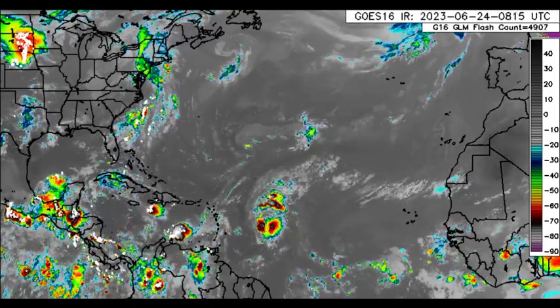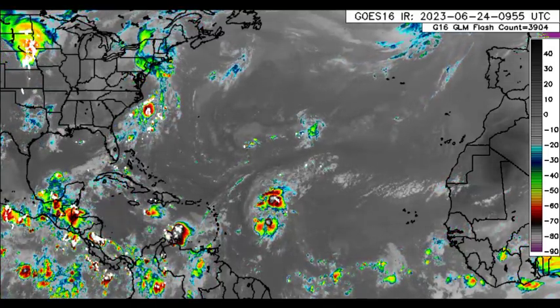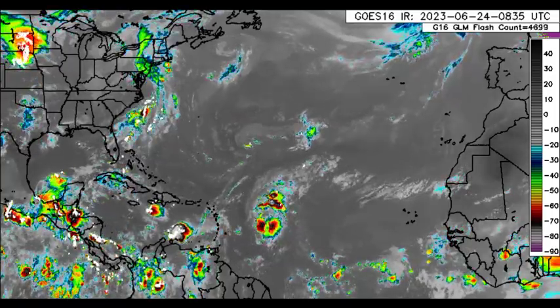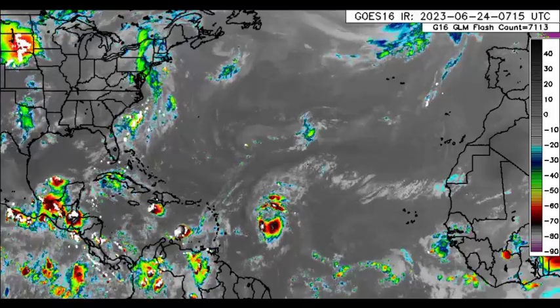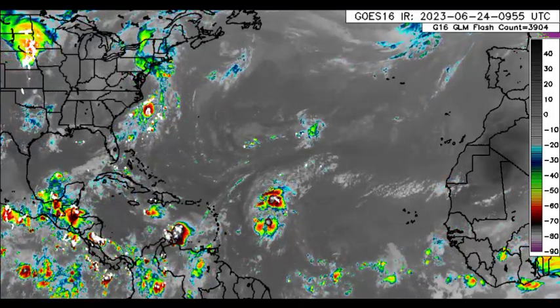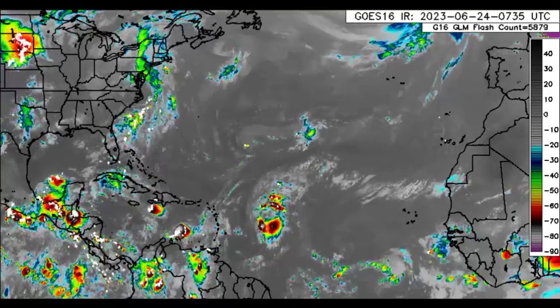As we return to this satellite imagery, we can definitely see that there is some activity taking place across some areas. Lots of showers and thunderstorms over into parts of Central America. Please remember to take the necessary precautions in the event of heavy rainfall. But across most Caribbean islands, there isn't too much happening.